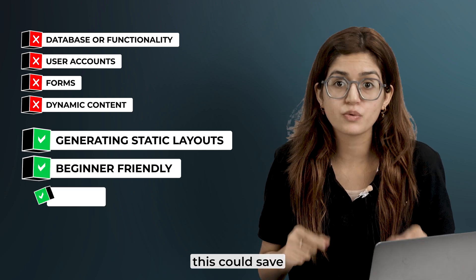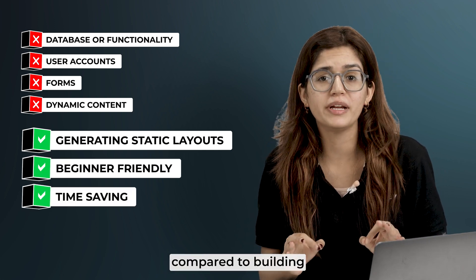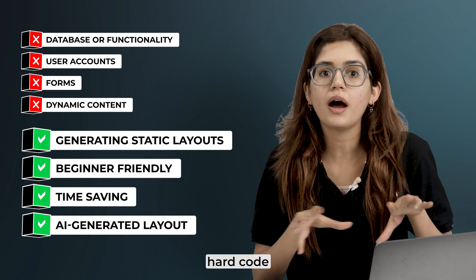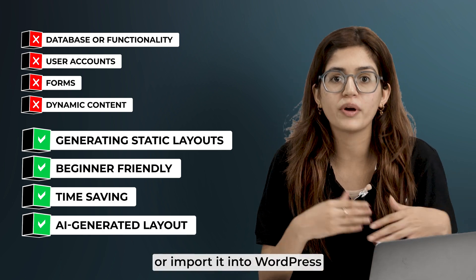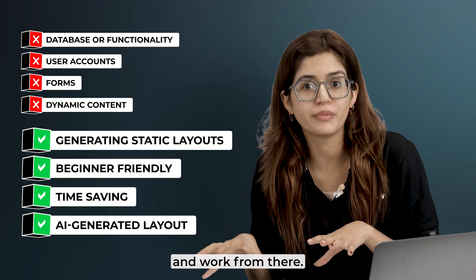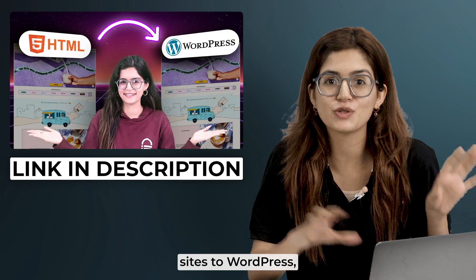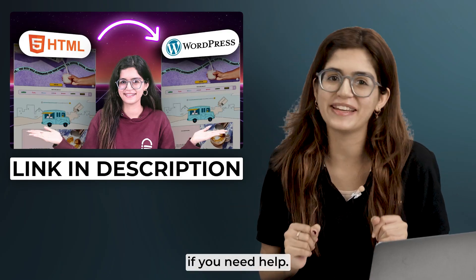If you're not a developer, this could save you hours of work compared to building a site from scratch. Once you have your AI-generated layout, you have two choices: hard-code the final design yourself, or import it into WordPress and work from there. If you're going the WordPress route, I've got a full tutorial on converting HTML sites to WordPress, so check that out if you need help.